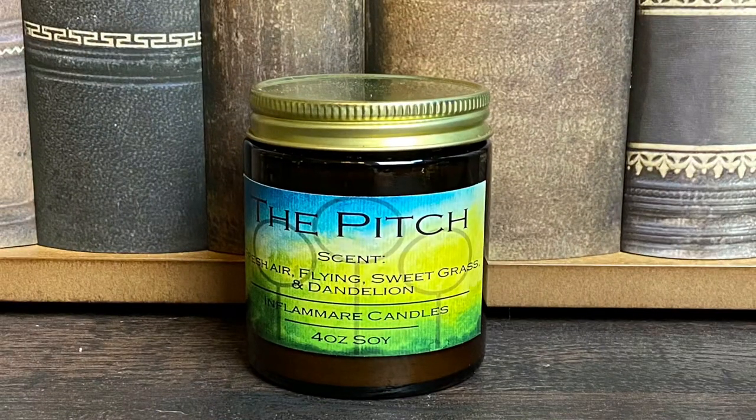Next we have a brown box which is actually really heavy. I do believe it is a candle. It says 'The Pitch' — fresh air, flying, sweet grass, and dandelion — Flammare Candles, four ounce soy. It's like blue with some sparkles in there, and it's a woodwick burning candle. I'm definitely picking up the scent of grass — I love the smell of freshly mowed grass, I know that's a little weird — but this smells amazing.